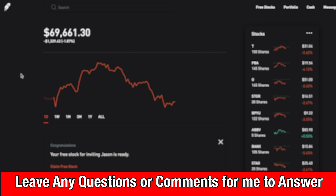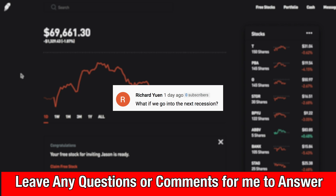The next question is from Richard: 'What if we go into the next recession?' That's a good question that anyone who invests should think about, especially during the current market situations. If we do go into the next recession, I will continue to hold all my holdings and just keep buying more shares of the companies I want to hold for the next 5, 10, 15, or 20 years. When you're a long-term investor, a lot of fear goes out the window because of that long-term outlook. If I were looking to cash out in the next one to five years, a recession could really mess up this portfolio.